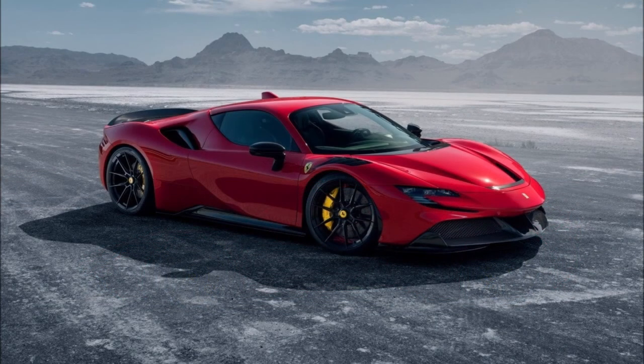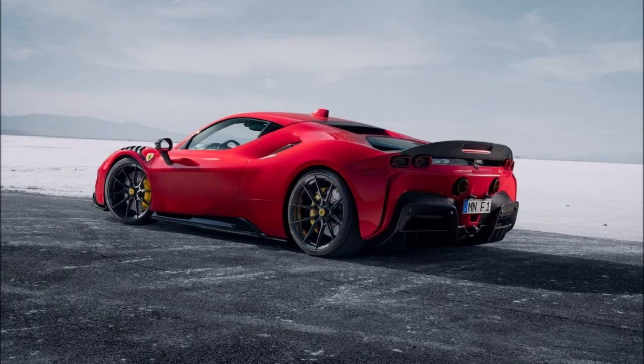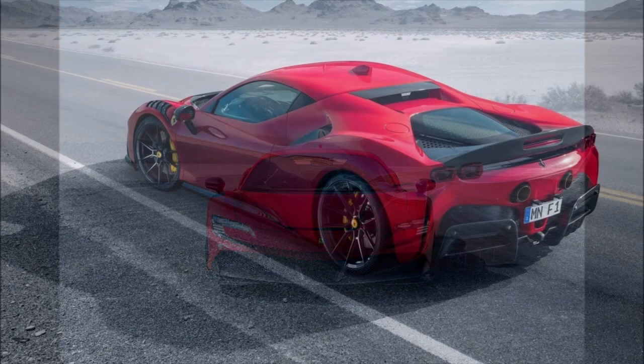Power boost, style boost — what do you guys think about the new Ferrari SF90 tuned by Navitech? Let me know down in the comments below. If you enjoyed the video, make sure you give it a big thumbs up — liking the video will help get it up in rankings where people can see it.